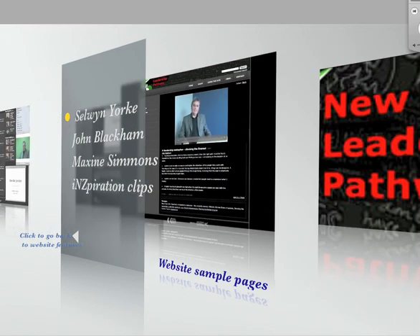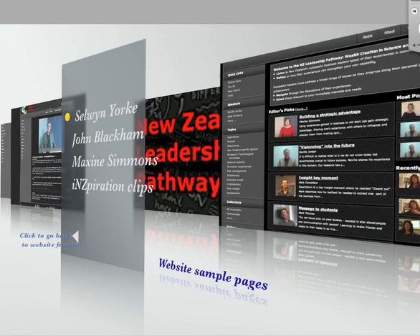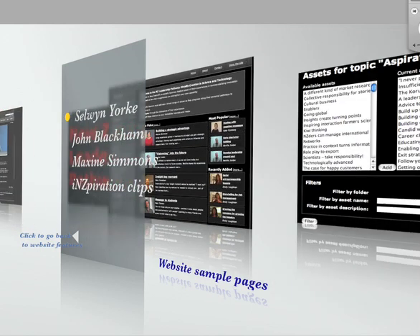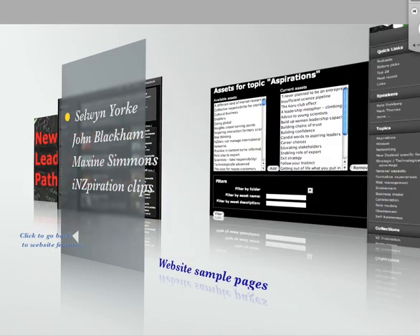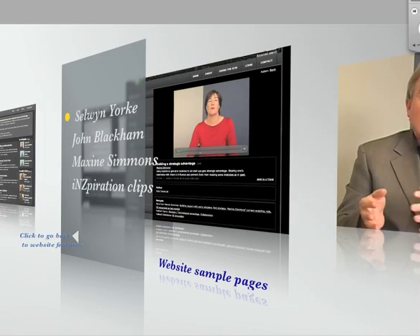By the end of 2007, we will have collected the experiences and stories from more than 80 leaders. We aim to triple this by the end of 2008, thus establishing this project as the first online archive of New Zealand leadership.